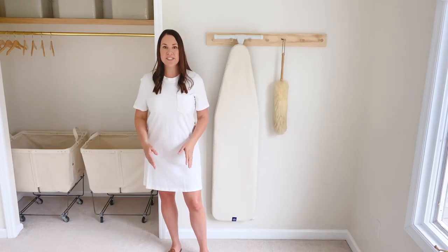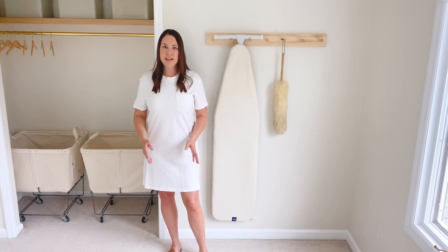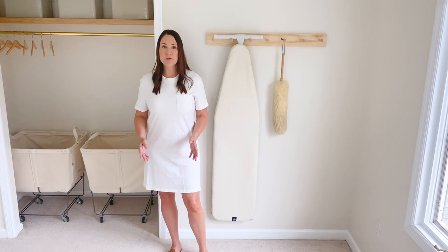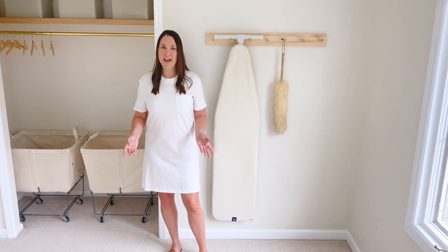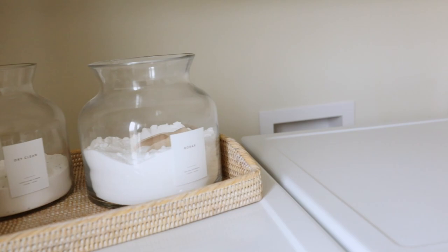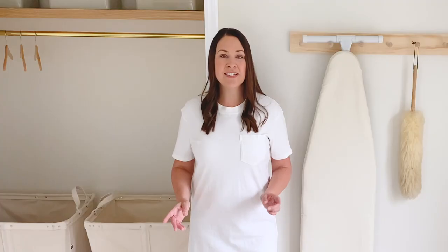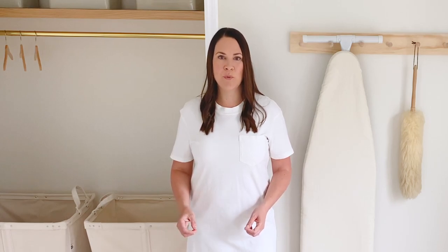We have lived in our home for six and a half years, and during that time we have discovered some pain points — things that could make it look and feel better. You know my philosophy: I love to blend design and function. I take a minimalist approach and have integrated that into this remodel as well. One of the things that was really important to me in designing this space was creating a space that felt serene, because it also doubles as my workout room.